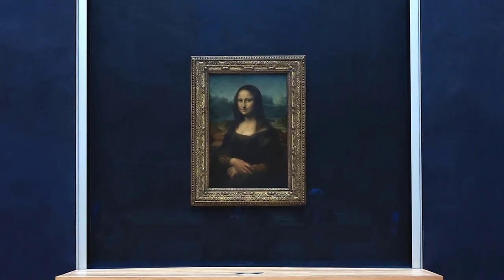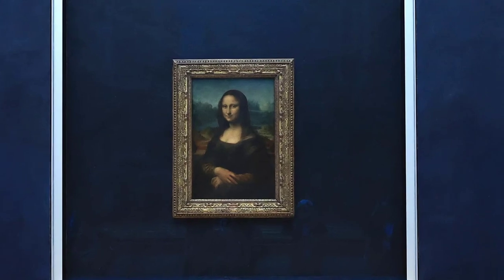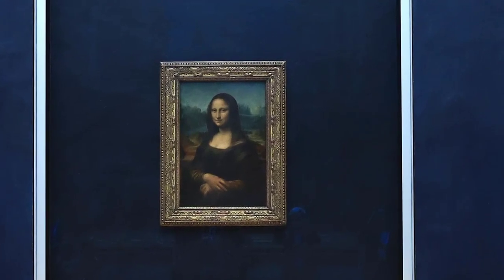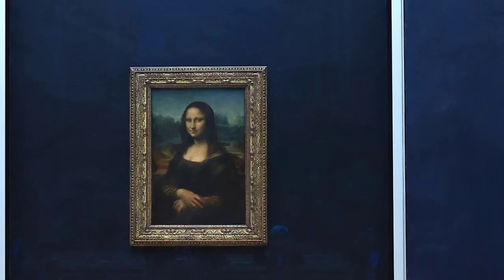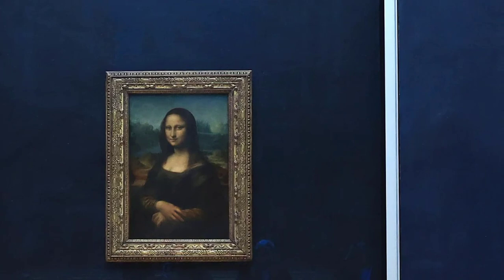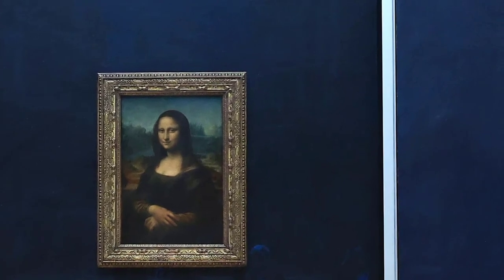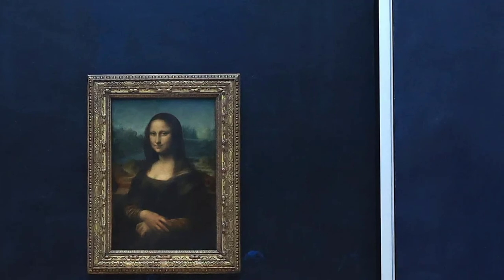Leonardo da Vinci was a painter, inventor, and anatomist, to name just a few of his talents. And now you can add innovative chemist to the polymath's many gifts. It turns out the master artist was more experimental with his renowned Mona Lisa than previously thought, and was likely the creator of a technique seen in works created a century later, a new study suggests.